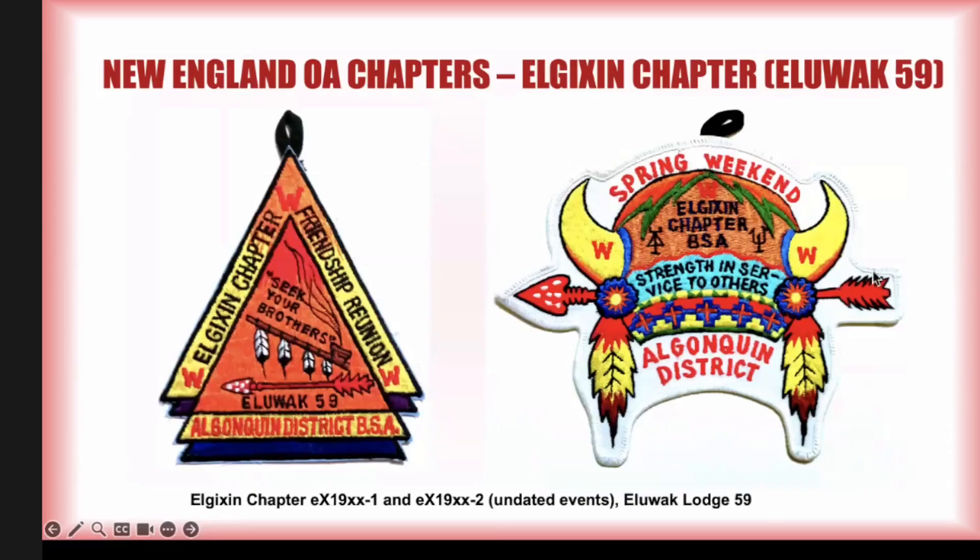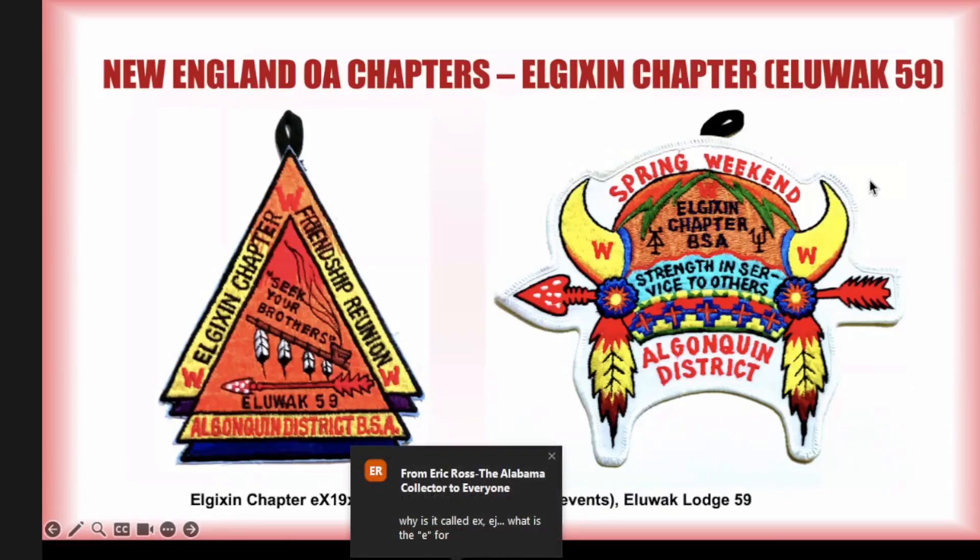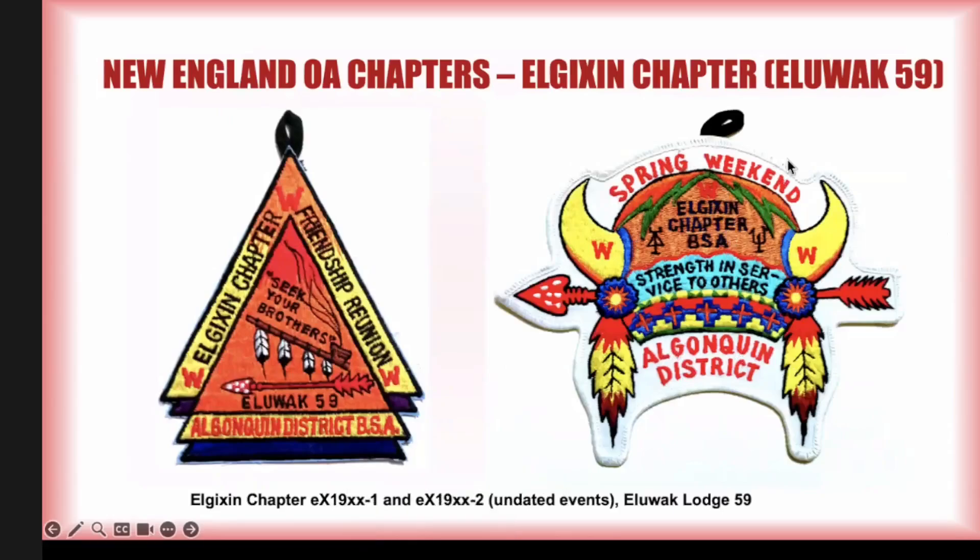There are also undated patches — pretty clearly a friendship reunion or spring weekend, pretty clearly event patches, but because they're not dated we can't pin them down to a specific year. This spring weekend patch is really the size of a jacket patch, which is very odd. It got listed as an X just because it had a pocket loop. If it hadn't had that loop, people would look at it and say that's a jacket patch.